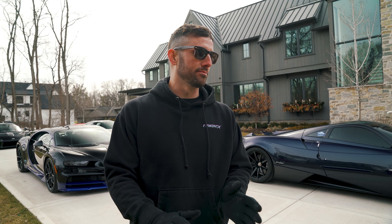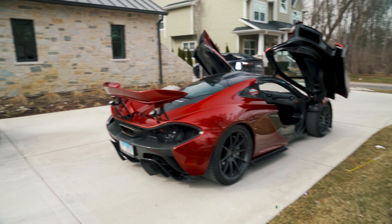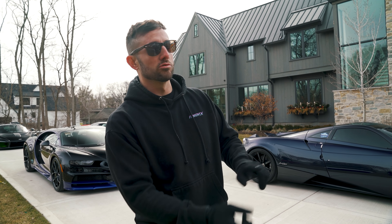The next category is the best handling hypercar. After thinking about it long and hard, it was between two cars — the Porsche 918 came in a very close second to the McLaren P1. The P1 absolutely grips the road. What better way to show you than to go drive it — so that's what we're going to do.